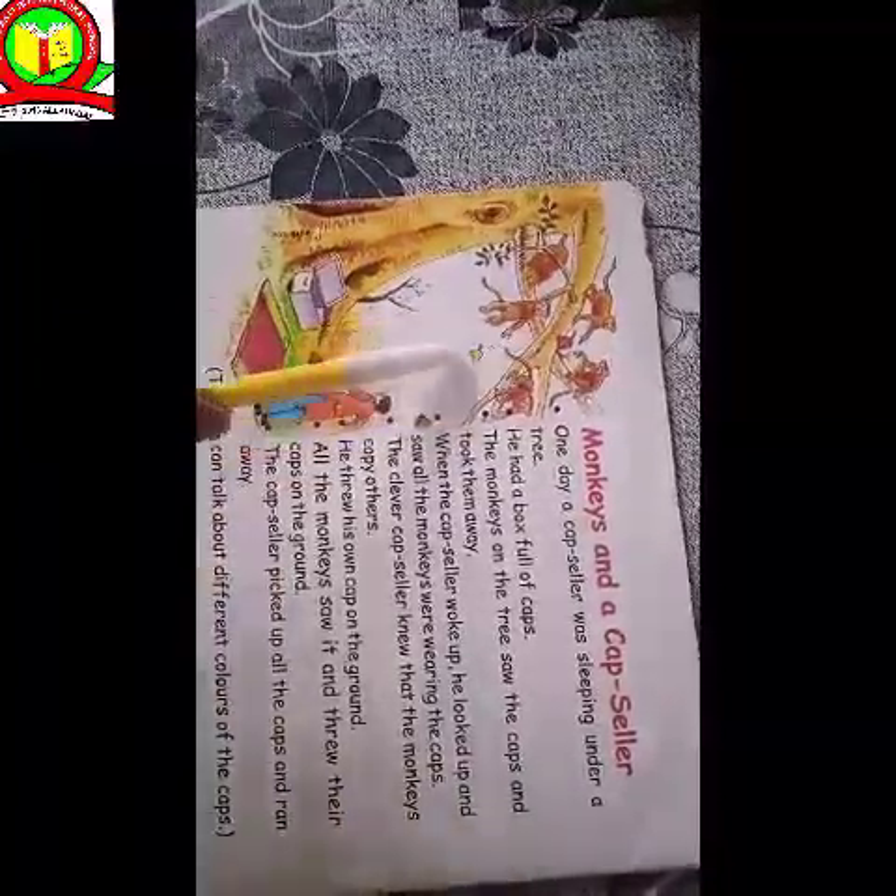These are some monkeys. These are some caps in different colors. And he is a capseller. And this is one big tree. So now we start our story.